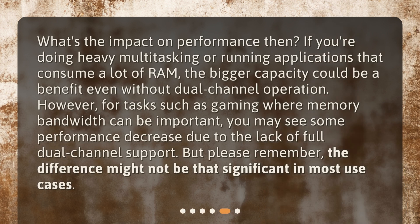What's the impact on performance then? If you're doing heavy multitasking or running applications that consume a lot of RAM, the bigger capacity could be a benefit even without dual-channel operation. However, for tasks such as gaming where memory bandwidth can be important, you may see some performance decrease due to the lack of full dual-channel support. But please remember, the difference might not be that significant in most use cases.